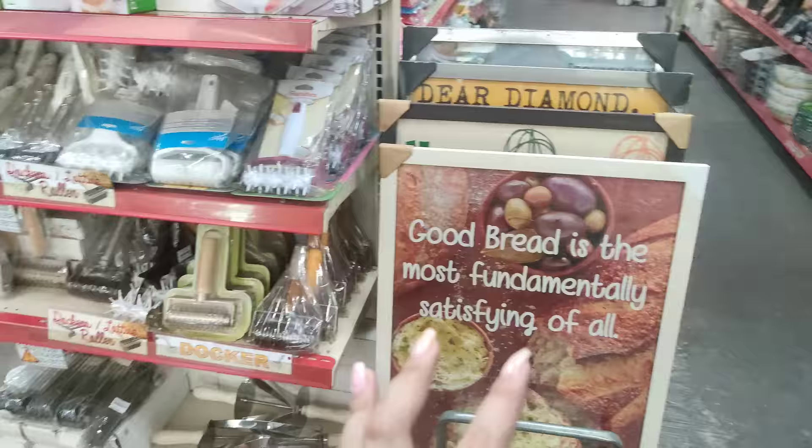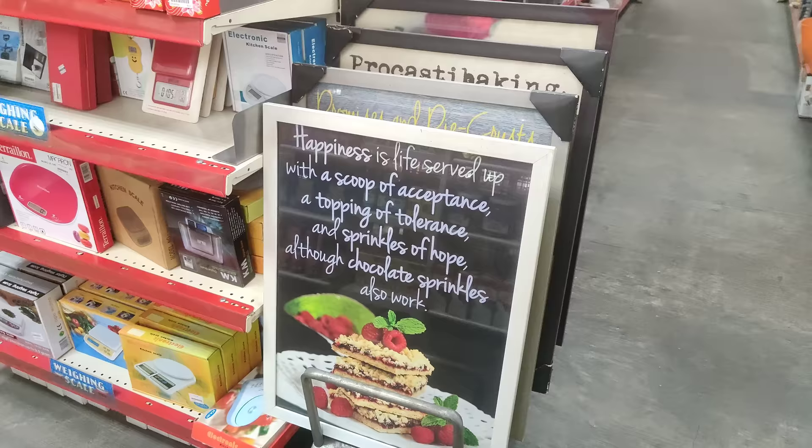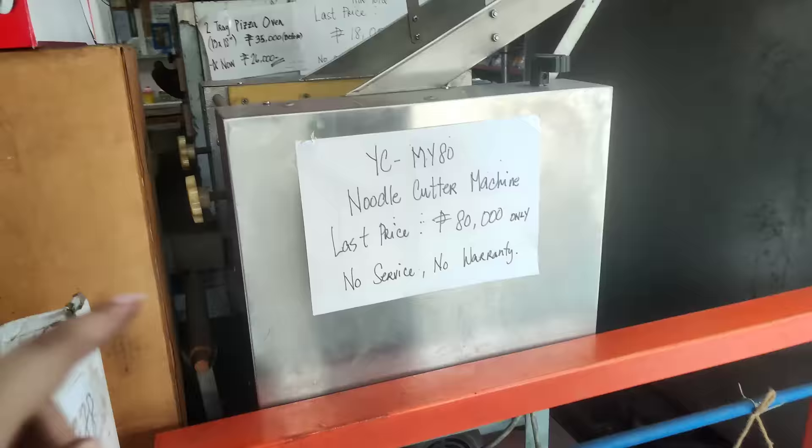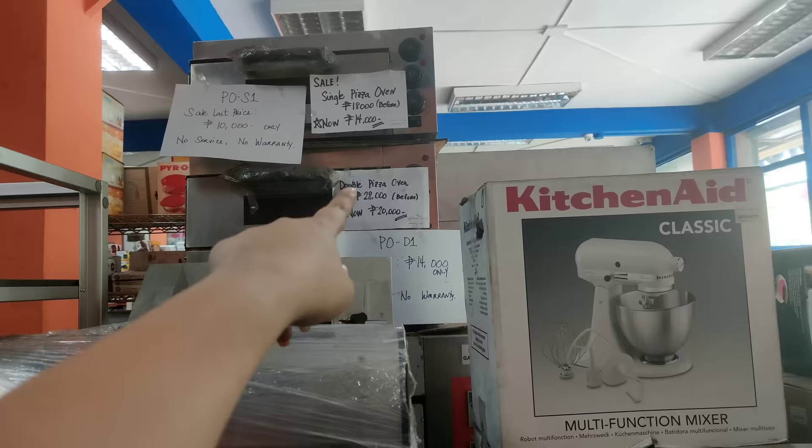Case na gusto nyo rin magtayo ng sarili nyong baking shop — ito, magtitinda rin sila dito mga pang decor, ito 1,700. May mga nakalagay siyang, 'Good bread is the most fundamentally satisfying of all.' Ayan pa yung ibang designs dito. Yan din pala silang ganito dito — noodle cutter, last price nila is 80,000 pesos. Naka-sale din, then 10,000. Single pizza oven, 18,000.